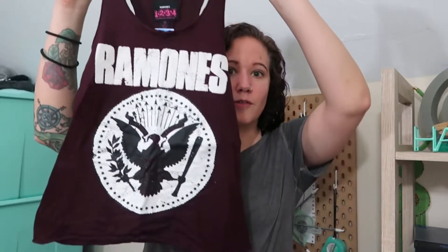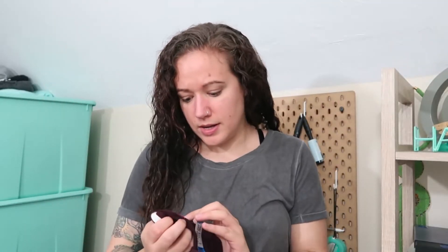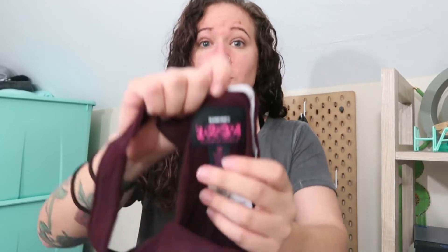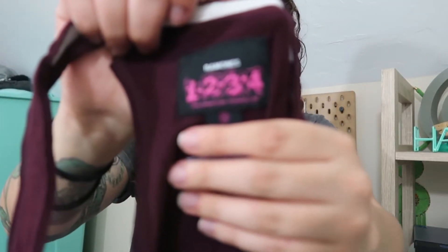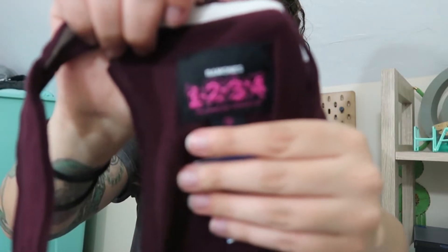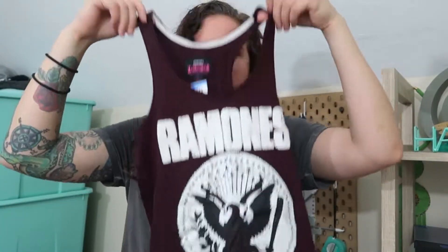Two more band tank tops right next to each other. The first one is this Ramones tank — I like the graphic on this one. It is the brand Ramones 1 2 3 4. Never found it before. This is a size extra small but I thought this was kind of cool.